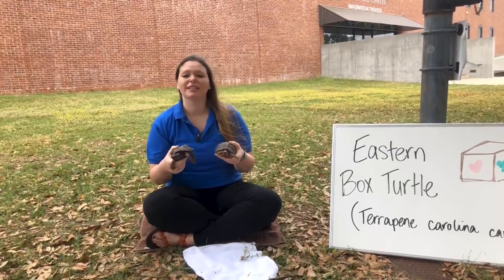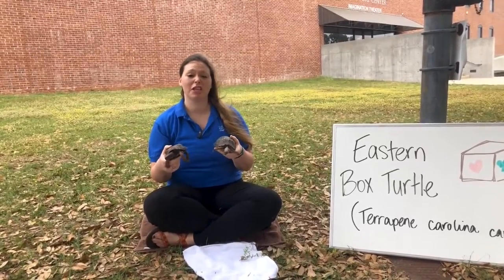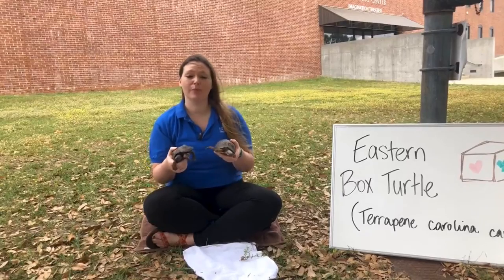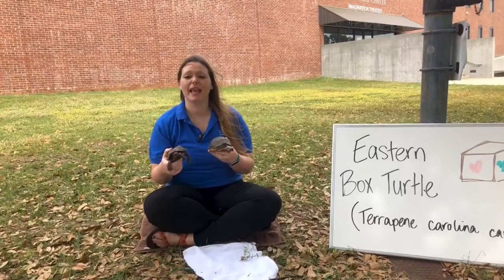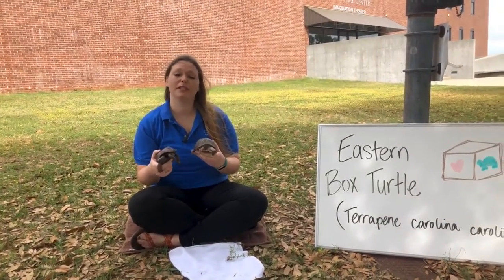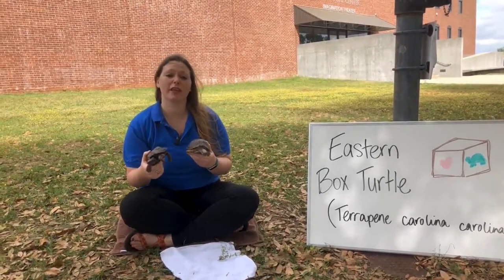Box turtles are not considered a species of concern here in the state of Georgia, but their numbers have been dwindling due to being hit by cars and habitat destruction. And also sometimes they get taken in as pets. People think that they make really good pets, but really, if you see a box turtle out in the wild, the best thing you should do is to just leave them where they are.